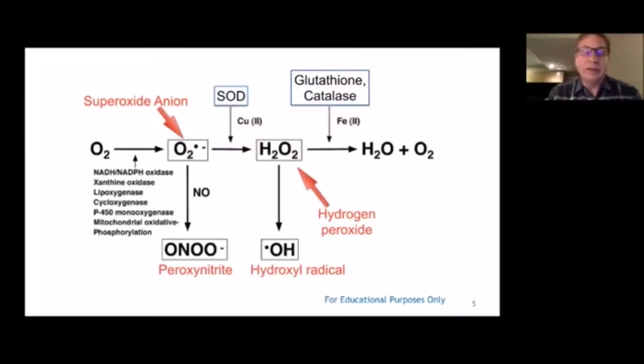The things that catalyze the reaction to the harmless things — water and oxygen — are SOD, catalase, and glutathione. So if you're deficient in those things, you're going to have a buildup of those toxic free radicals: the superoxide anion, hydrogen peroxide, hydroxyl radical, and the peroxynitrate. You want the reaction to go over to water and oxygen, and you need SOD, catalase, and glutathione to catalyze those reactions.